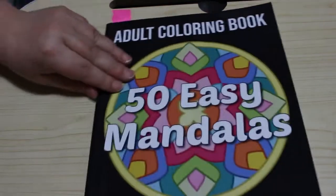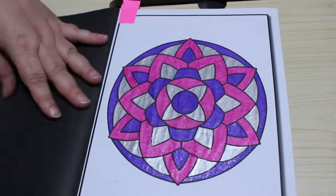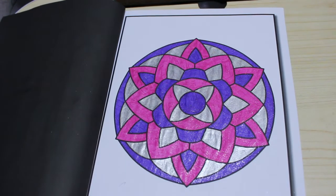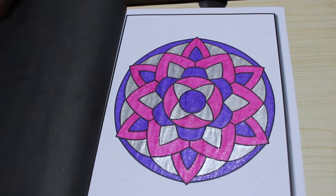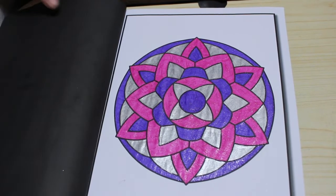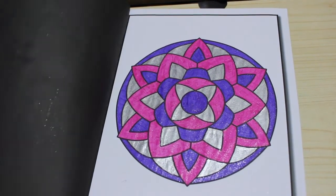50 Easy Mandalas — I've got a lot of Jade Summer patterns but I'll have to lay off Jade Summer next year. Just because they're so easy to do, again glitter gel pens, using up the bits — purple, silver, and pink, three colors. Very simple to do. I didn't bother coloring the background; sometimes I do, sometimes I don't, depends on the mood.